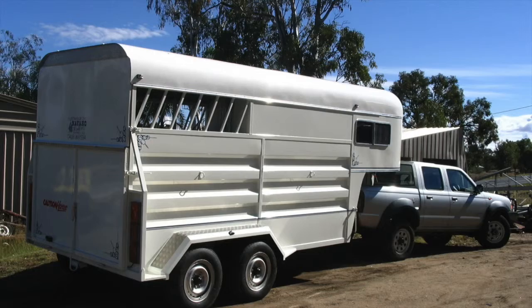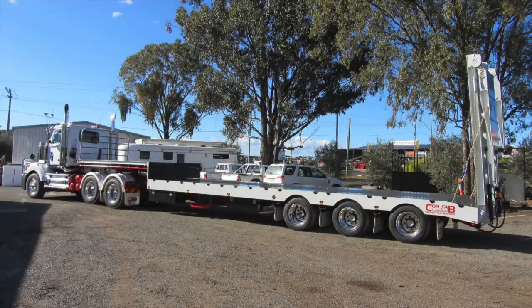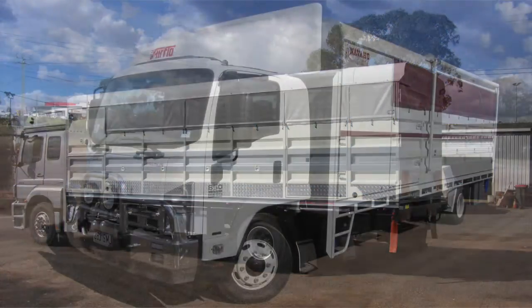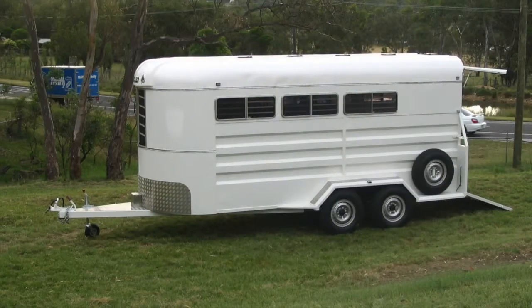We build a wide variety of equipment in general fabrication, stock feeding equipment, and semi-trailers. With quality components and quality workmanship, we have a durable product built for long service life.